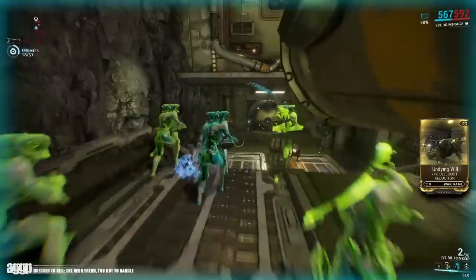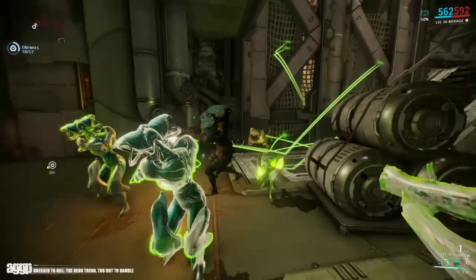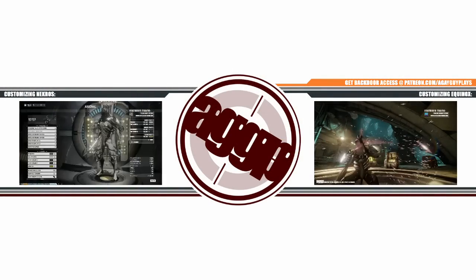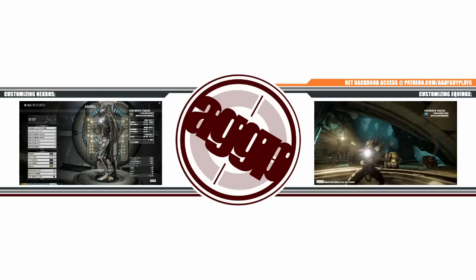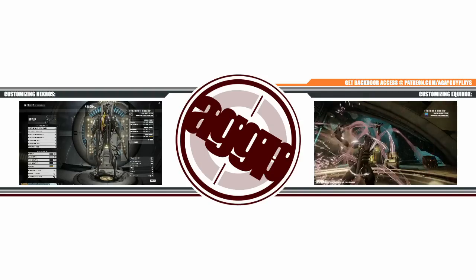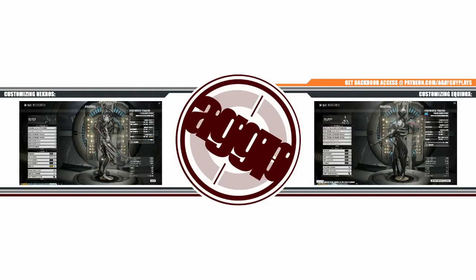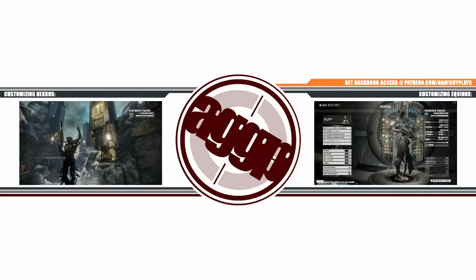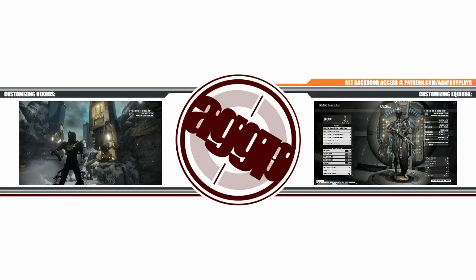Just remember that unlike penises, too much isn't necessarily a good thing. Thank you all for watching another episode of Dressed to Kill. Be sure to check out my previous episodes on customizing Necros and Equinox. And if there's a certain trend that you think I should cover, be sure to leave those in the comments below. Now, don't forget to do all the things that I ask you to do at the end of every one of these. And, as always, stay drop-dead gorgeous!